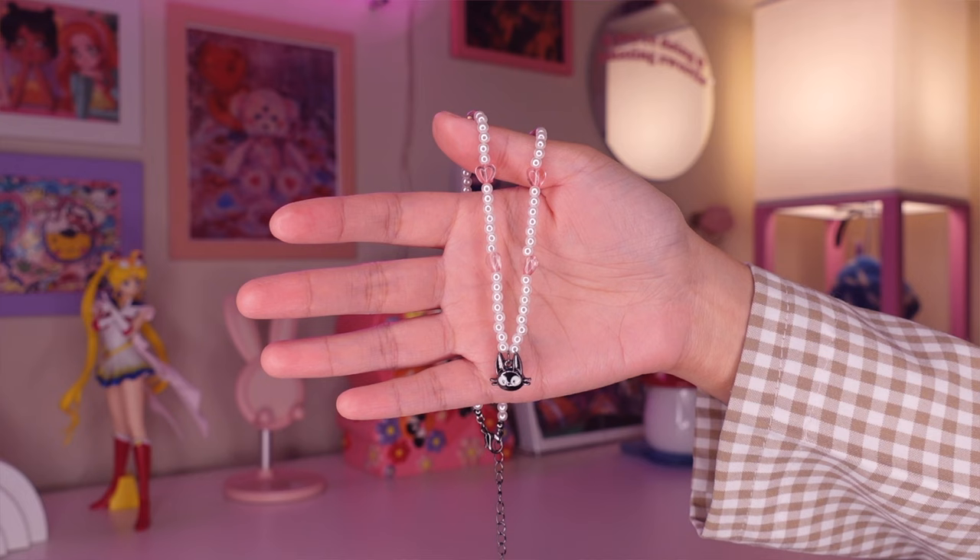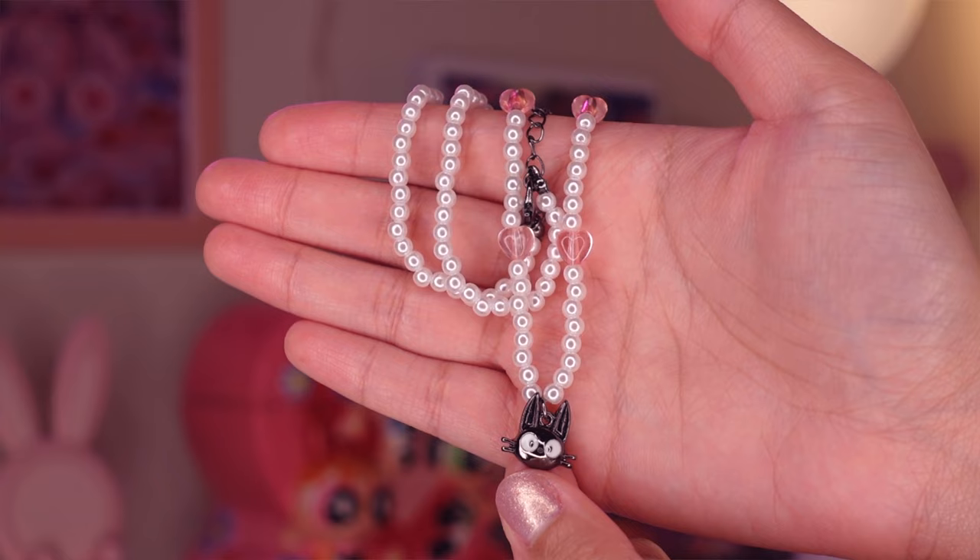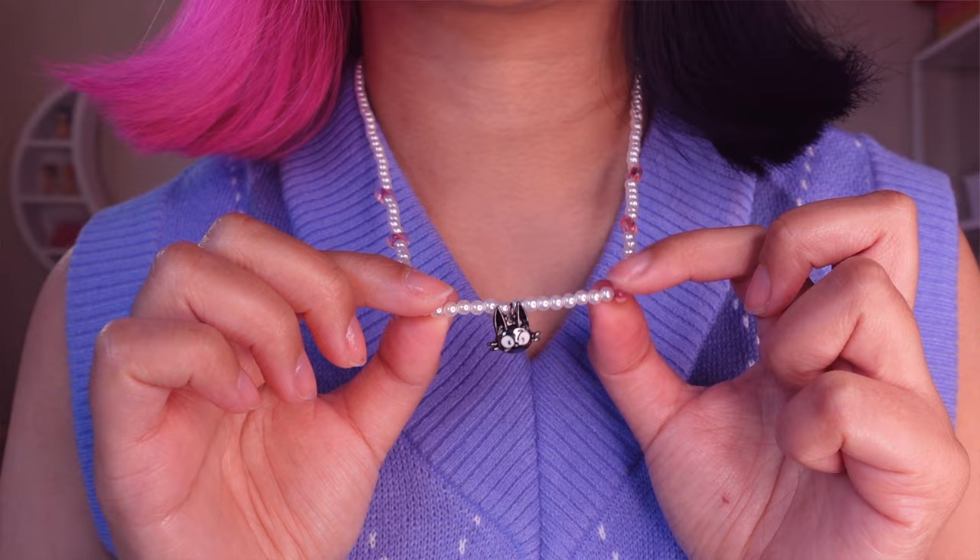Moving on to clothing and accessories — I have a few jewelry pieces but I misplaced a couple of the earring pairs. This first piece is a beaded Kiki's Delivery Service necklace with a little Jiji charm on it. I just love how dainty it looks — I actually wear this pretty often and I got it from Hot Topic.